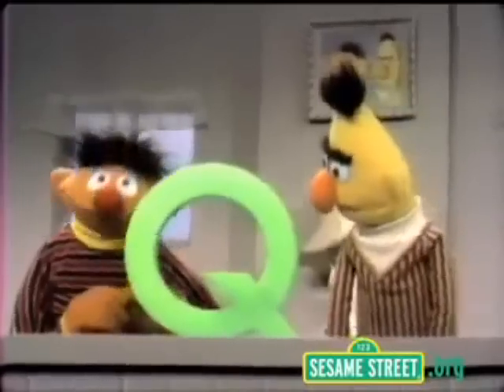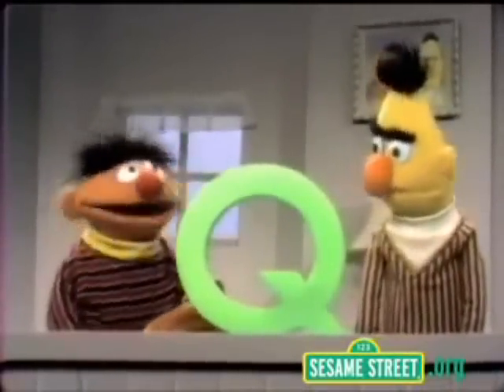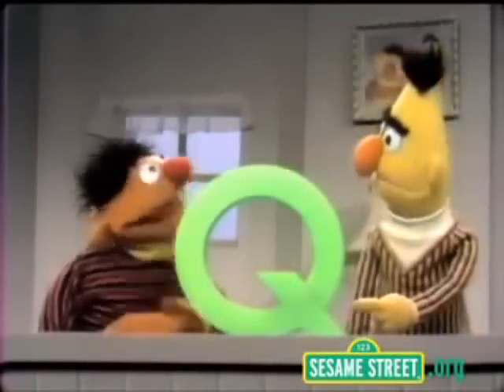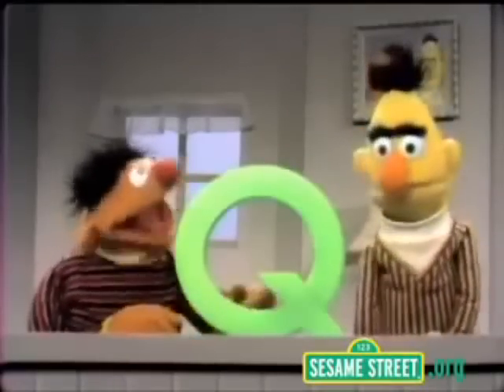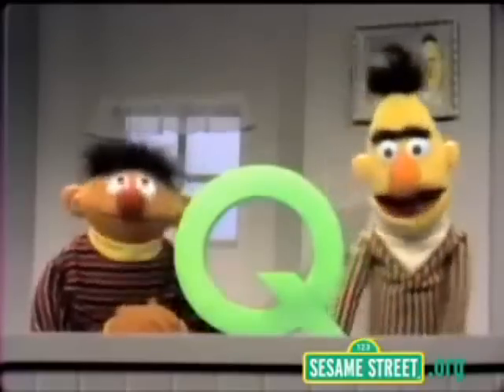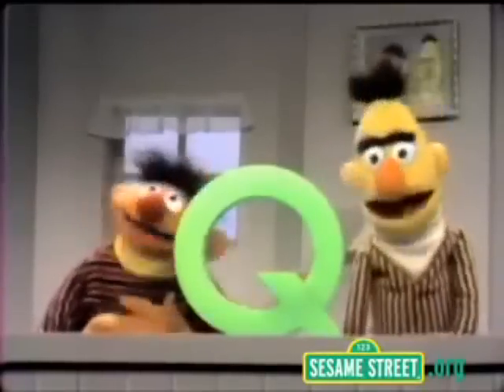I say one Q and I point to the letter Q. Yeah. And then you say two Q and you point to the letter Q, and it goes on like that. That's all there is to it, Bert. That's all, really? Mm-hmm. It's your kind of game, Bert. That sounds kind of fun, actually. Yeah, that sounds fun. Okay. Do I start or you start? No, I'll start. Okay. Here we go.